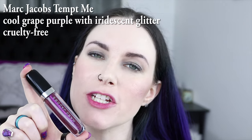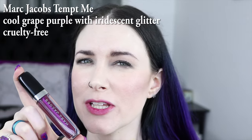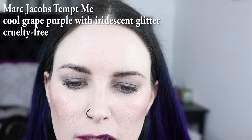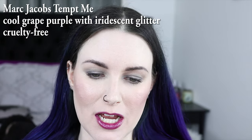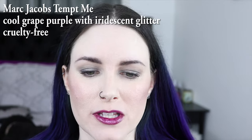This is Marc Jacobs Tempt Me Gloss, and this was from the Pride Parade gloss sets that were released, and I had to buy it because it was purple. The Marc Jacobs Gloss formula is my favorite gloss formula. It's not sticky, it doesn't get stuck in my hair, it doesn't come off on my teeth, so I really, really love it.